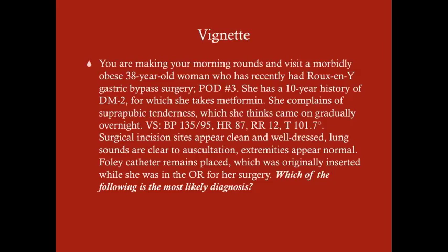What is the most likely diagnosis? The most likely diagnosis here is post-operative UTI.